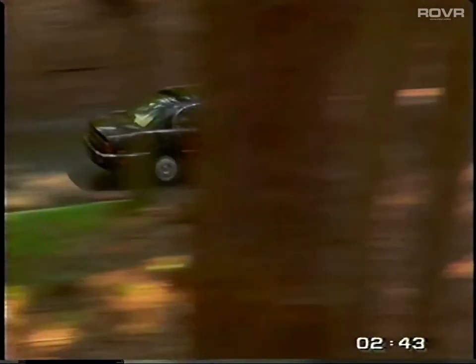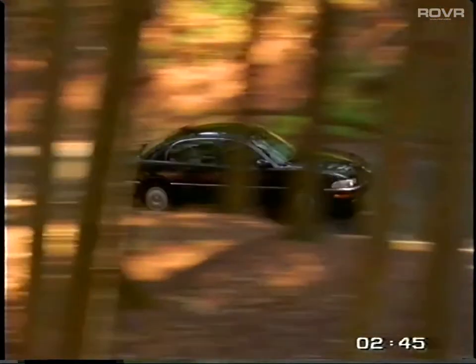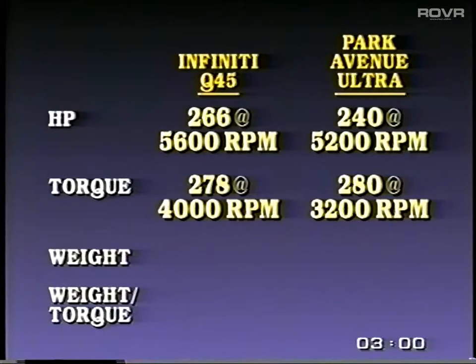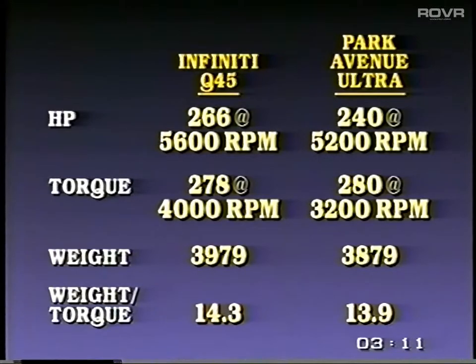Now let's look at a real-world application. The new architecture of the Park Avenue Ultra has the potential to attract a lot of import buyers. So how do you respond to a prospect who just left an Infiniti showroom impressed with the power of the Q45? The Infiniti does enjoy a significant edge in horsepower and is almost dead even with the Ultra in torque. But let's introduce curb weight into the equation. When we look at the comparative weight-to-torque ratios, we discover that pound-for-pound, the Ultra actually enjoys a performance edge with a lower vehicle weight-to-torque ratio — 13.9 versus 14.3 foot-pounds of torque.